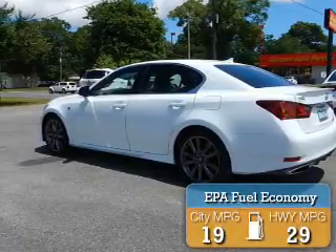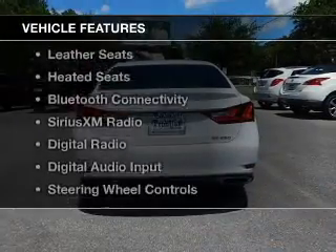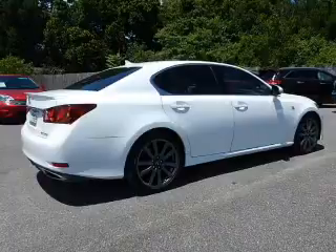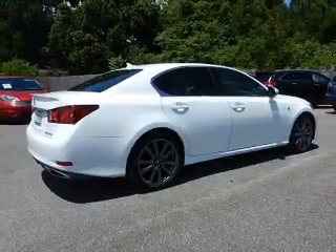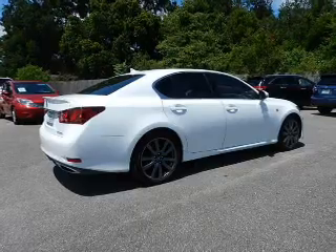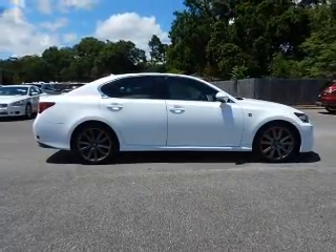Great fuel efficiency saves you money by requiring fewer trips to the gas station. The features include a power sunroof, electric trunk, leather seats, heated seats, Bluetooth connectivity, Sirius XM satellite radio, digital radio, digital audio input, steering wheel controls, and memory seats.